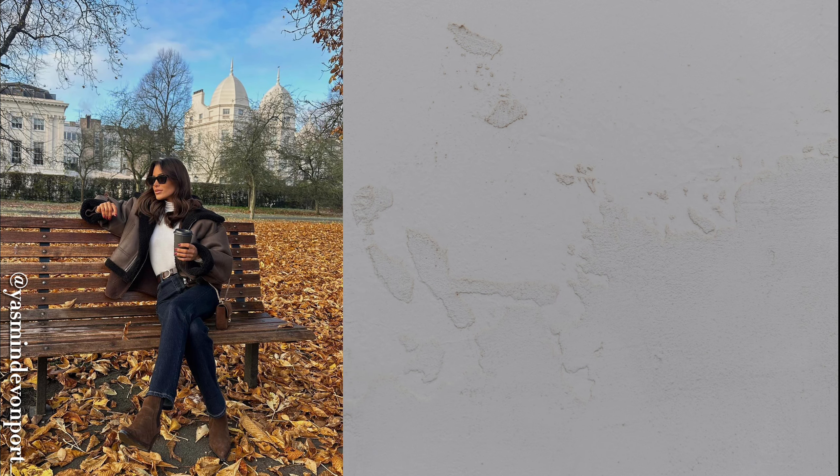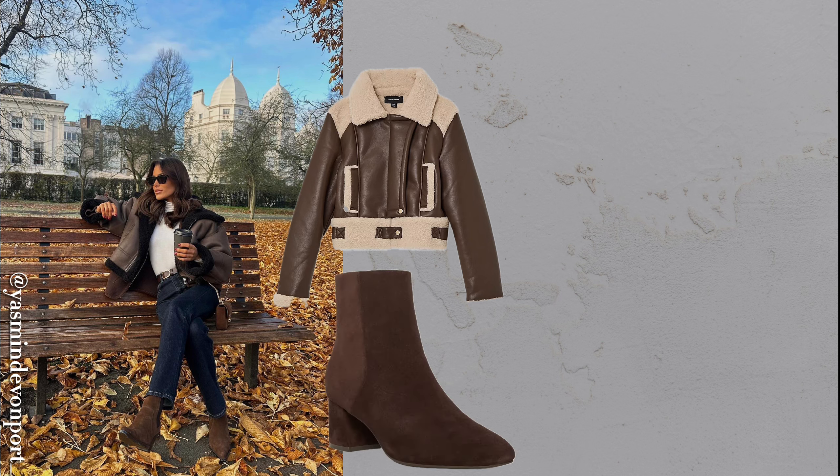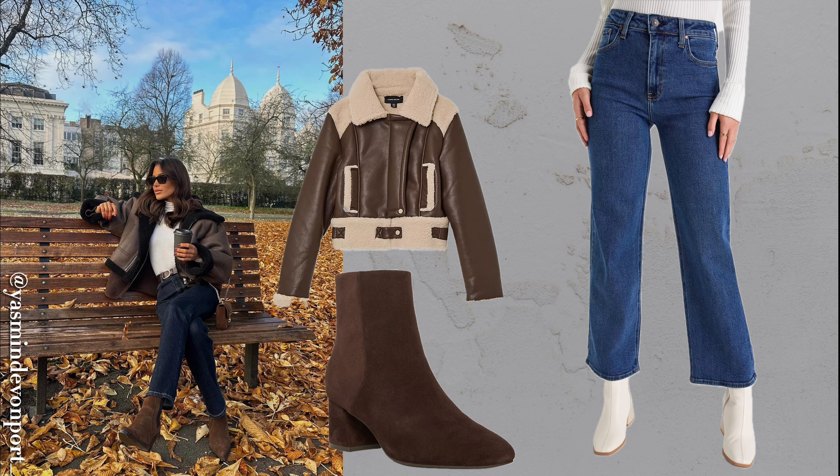Aviator jackets add a cool edge to any look. If you prefer warm-toned accessories like brown or camel boots, go for a brown aviator; otherwise, black works well too. These jackets are often oversized with sherpa linings, so pair them with straight-leg jeans for a flattering fit.